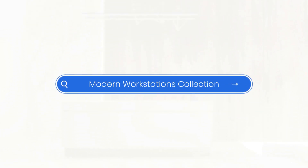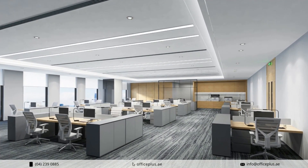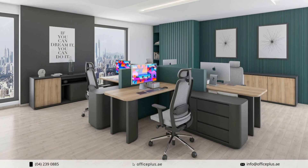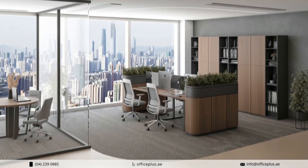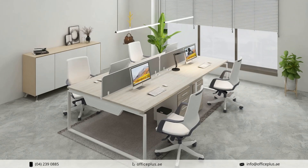Introducing our exquisite Modern Workstations collection, a testament to sophistication, functionality, and ergonomic design. Crafted with meticulous attention to detail, each workstation in our collection is a fusion of contemporary aesthetics and practicality tailored to elevate your workspace to new heights of productivity and style.